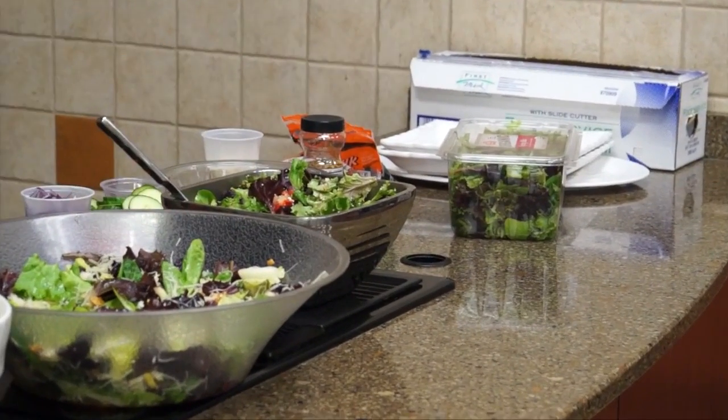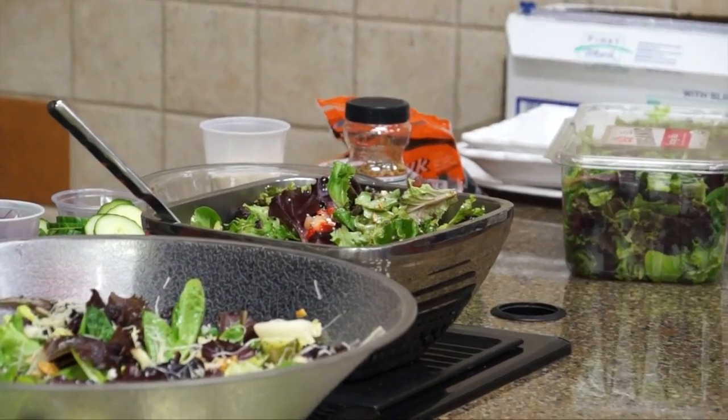I hope you all like salad tonight. We're going to move right on.